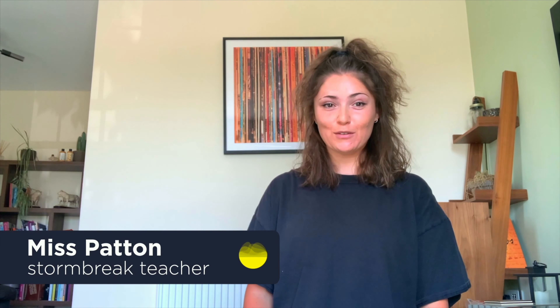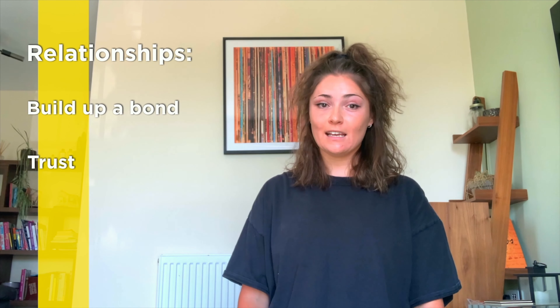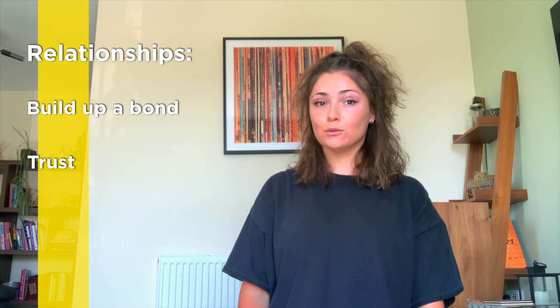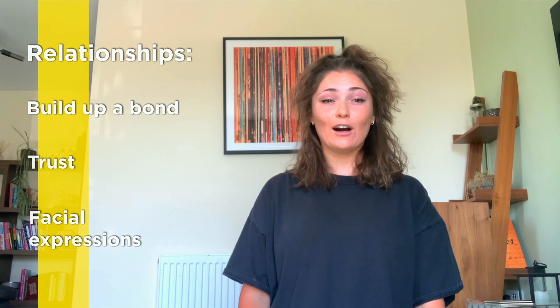Hi guys, it's Miss Patton here, ready to do a Storm Break with you guys. Today's Storm Break focuses on relationships. Relationships are super important to build up that bond so you have that element of trust. Today's Storm Break is all about working as a team. By working as a team, you'll notice different facial expressions and behaviours that help you recognise how people are feeling.